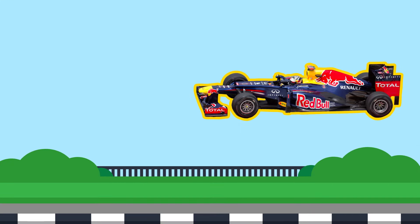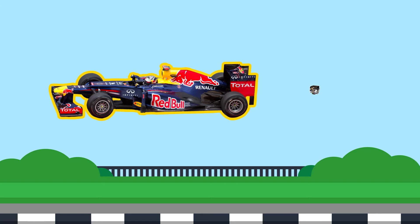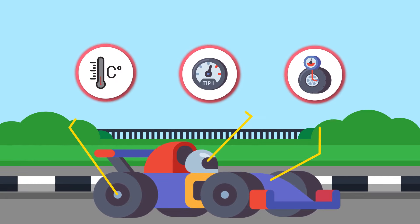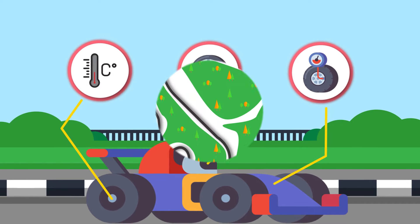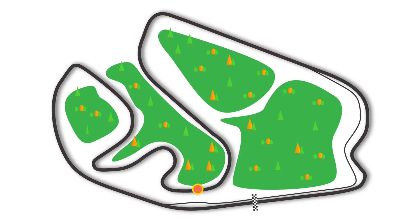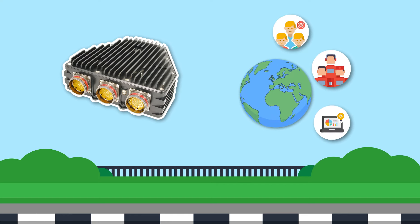Every Formula 1 race car is equipped with 150 to 300 sensors, which are spread across all of the car's most integral components. This includes the combustion engine. There are also airflow and air pressure sensors scattered throughout the car, temperature sensors in the brakes and tires, sensors that record the car's live speeds, and sensors which indicate the exact position and angle of the car throughout the entire race.